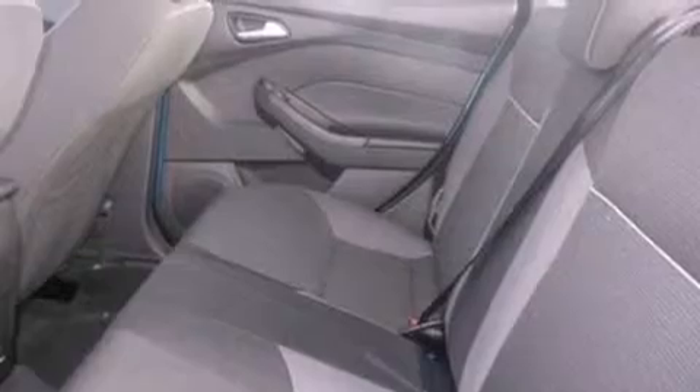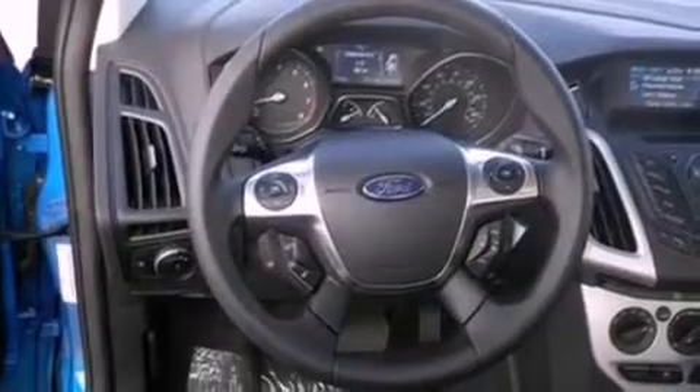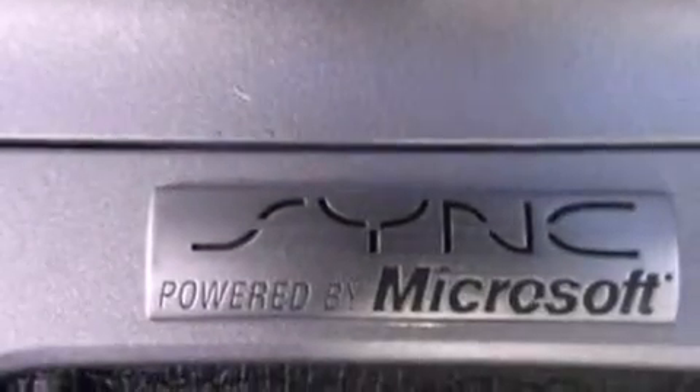The following features are also included: cruise control, full-power accessories, a rear window defroster, a six-speaker audio system, four-wheel independent suspension, privacy glass, dusk-sensing headlights, an anti-lock braking system, side curtain airbags, and air conditioning.